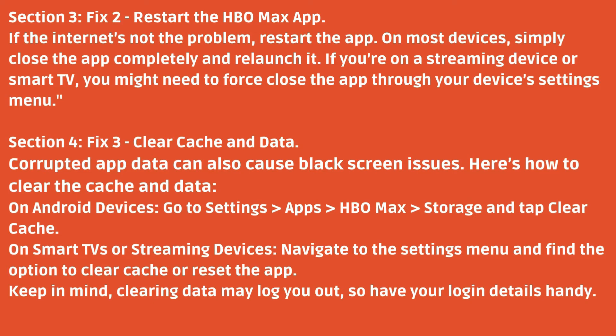Fix 2: Restart the HBO Max app. If the internet's not the problem, restart the app. On most devices, simply close the app completely and relaunch it. If you're on a streaming device or smart TV, you might need to force close the app through your device's settings menu.